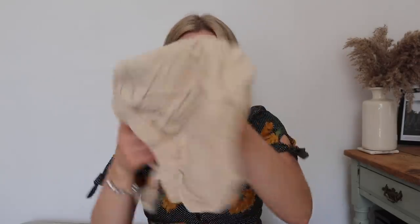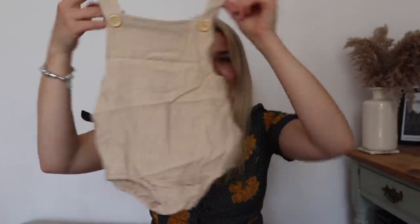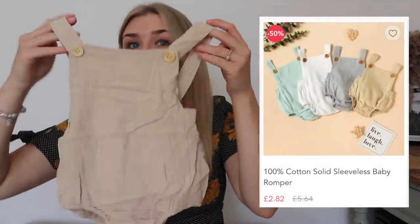The first thing is this little romper. This looks really good - I like this a lot. Obviously it's creased but I'll pop the price up on screen. It was really affordable, which is actually the reason I bought it. I saw it on eBay but it said it would take like four weeks to get here, whereas this actually came within about ten days.